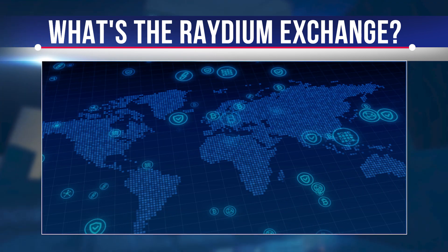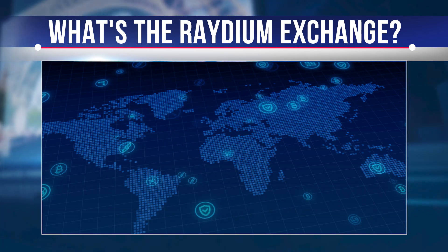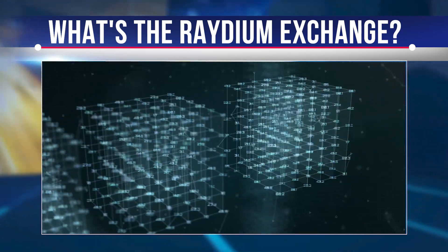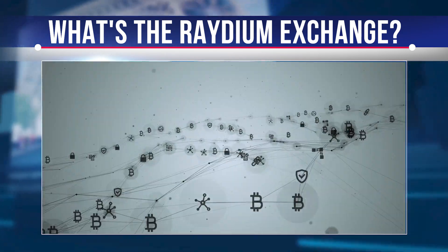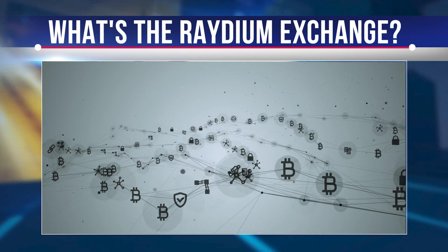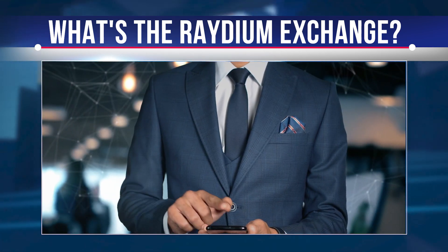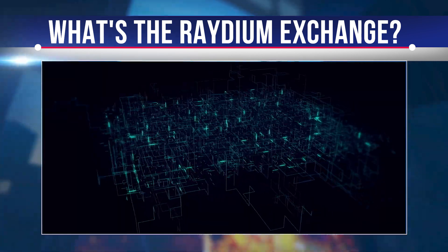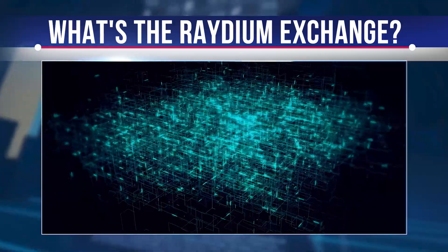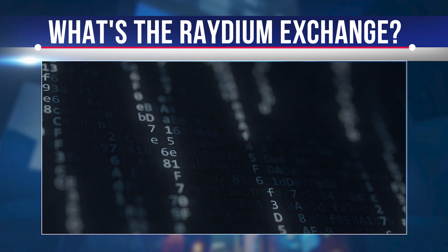Raydium Exchange's property token functions as a regulatory token on Solana. Any projects looking to expand can use Solana or Serum to achieve it. DEX typically grows because there is no requirement for a third party to hold your funds — users directly control their actions and perform transactions with anyone who needs to sell or buy coins, with no need to disclose personal details. Raydium Exchange offers internal liquidity to the centralized Serum DEX limit order book, giving access to order flow and liquidity across the entire ecosystem.